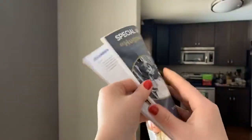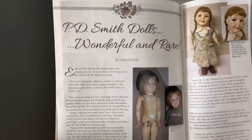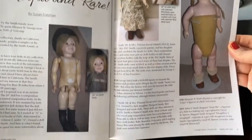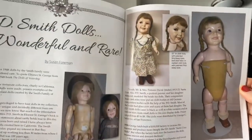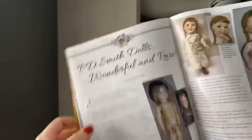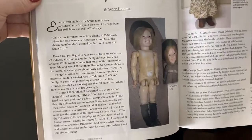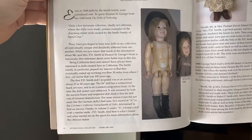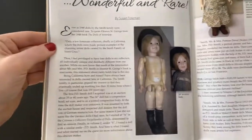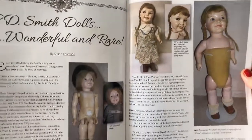I wrote Susan Foreman a card to thank her for this awesome article. These P.D. Smith dolls are so incredibly rare — there are less than 20 of these dolls even known to exist. Susan Foreman owns four of these magical dolls and has shared them plus a wealth of information about the P.D. Smith family. The wonderful thing is they were totally made in America, in California. They're just so lifelike and wonderful — they wanted to make them look completely lifelike.